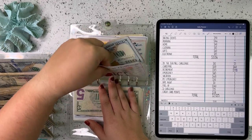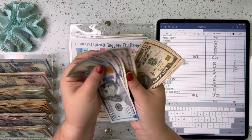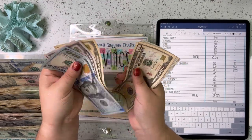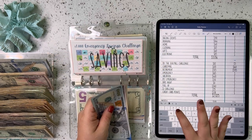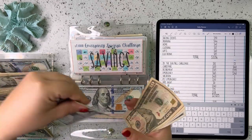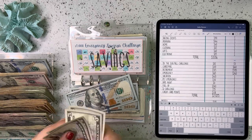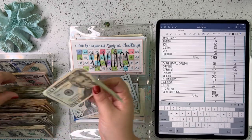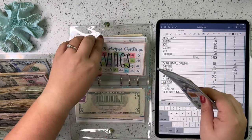Emergency savings — we've got 150, 200, 210, 220, 225, 230, 235, 240. So $240. We are going to switch that out, so $240 now for emergency savings.